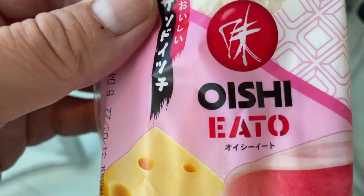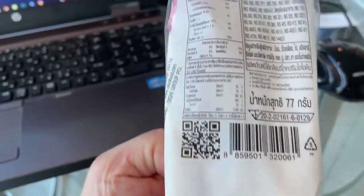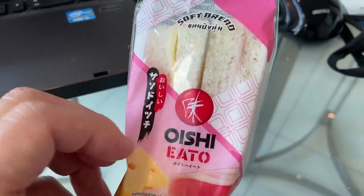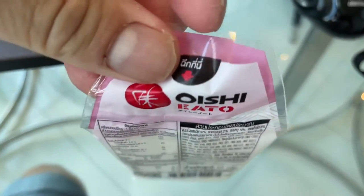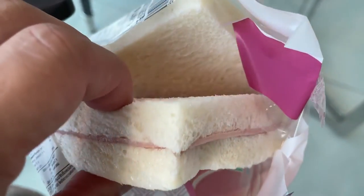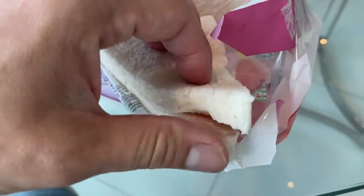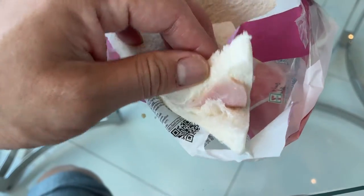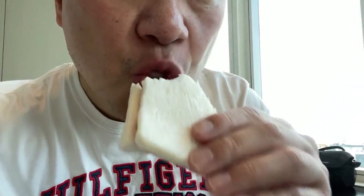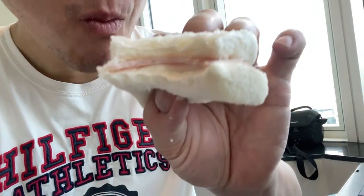This is the Oishi Ito ham and cheese sandwich, for 26 Thai baht. To open it, you open it from here and slide it down to see what's inside. It looks like ham and cheese, maybe buttery cheese. Oh, this is a nice ham sandwich — very nice!